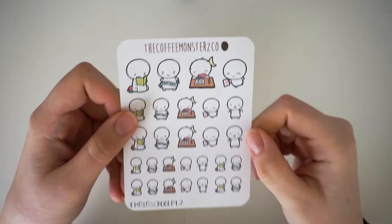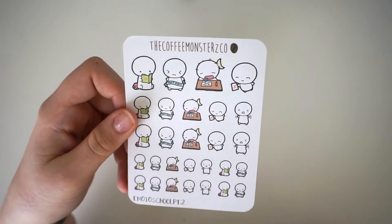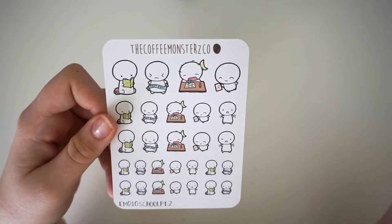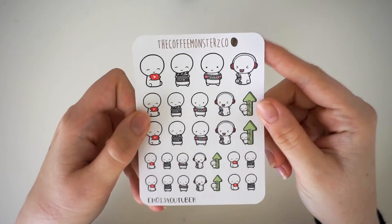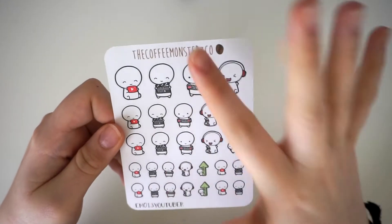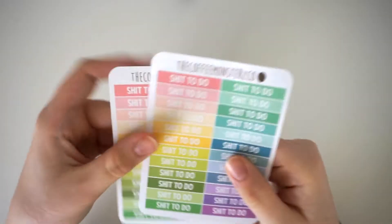The next thing I got was the School Part Two sheet because I have this sheet and I've almost finished it, so I thought I'd pick it up to replace it because I love these stickers. I love these and I really wanted to use more of them. Then I picked up her actual YouTuber ones — I told you I've picked up way too many YouTube stickers, but that's okay. You have the emoji with a YouTube button, the upload emoji, the voiceover emoji, the edit emoji, and the film emoji.